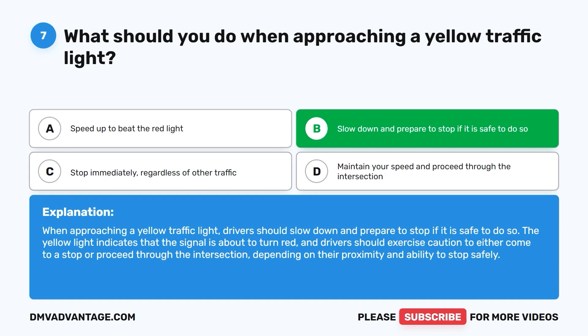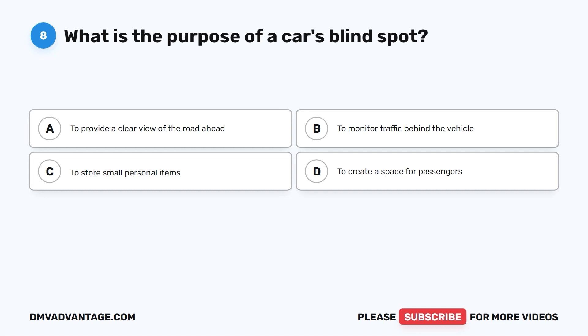Question 8. What is the purpose of a car's blind spot? A. To provide a clear view of the road ahead. B. To monitor traffic behind the vehicle. C. To store small personal items. D. To create a space for passengers.